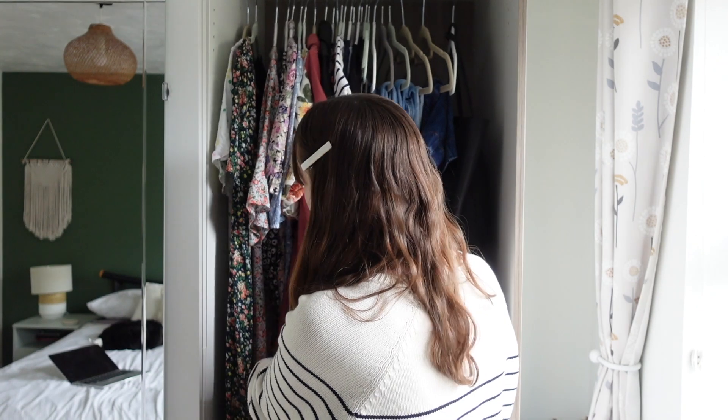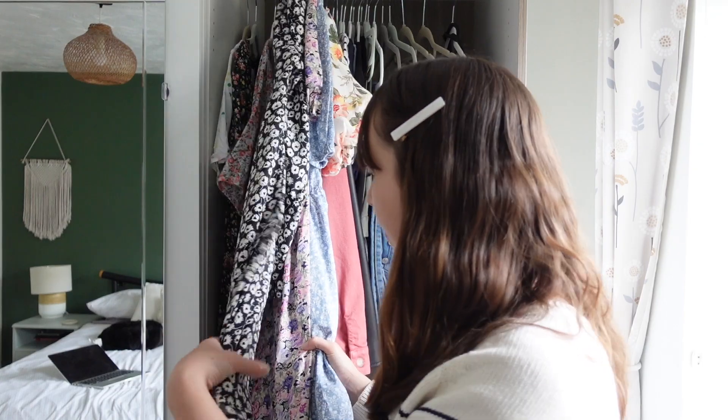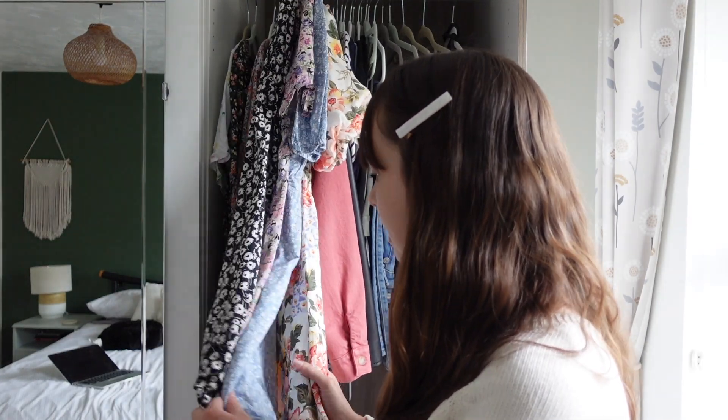Those are my midi dresses. I don't own many because I only wear them in late spring and summer, so I don't have a huge amount of time to get the wear out of them. I do have a few more mini dresses though — four in total now, having recently sold quite a few. The reason I like to have a few more mini dresses is that they're a little bit more versatile across seasons — you can wear some with tights in autumn and winter and without tights in summer.